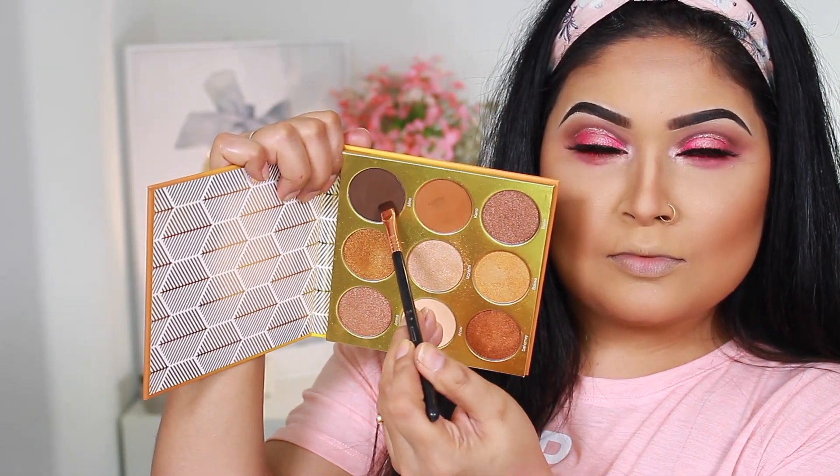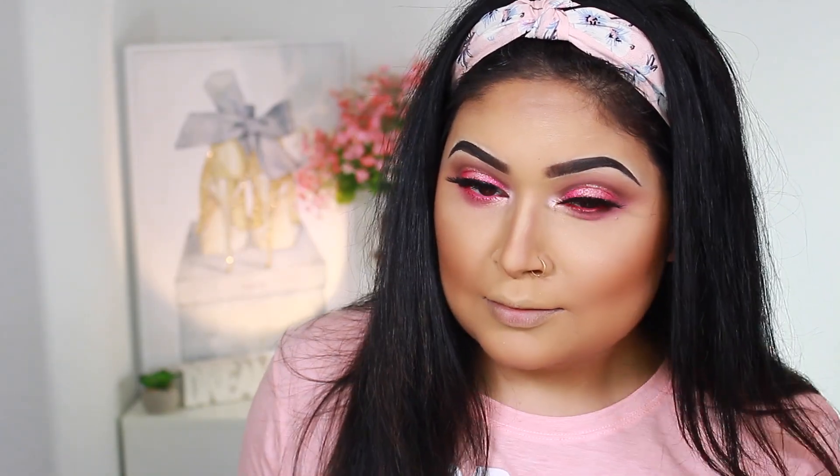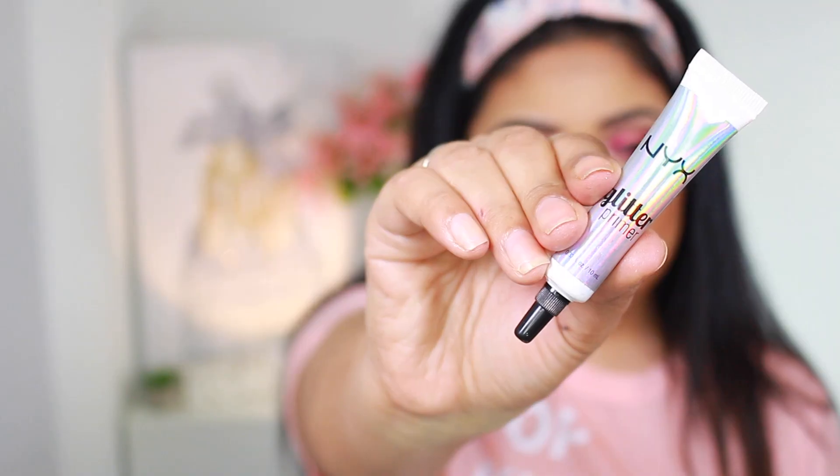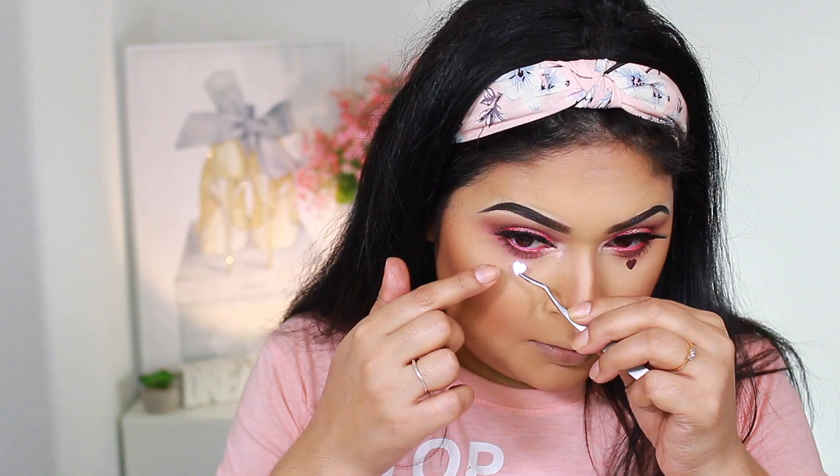I needed a matte shade, so I went for my Juvia Palette — already on my desk from my last video — and ran that very lightly along my lash line with a flat definer brush. The lashes I'm using today are Vegas Nay by Ardell, the Grand Glamour. I'm also coating my lower lashes. To make this look pop even more, I'm taking NYX Cosmetics Glitter Glue and applying heart sequins just under my eyes.